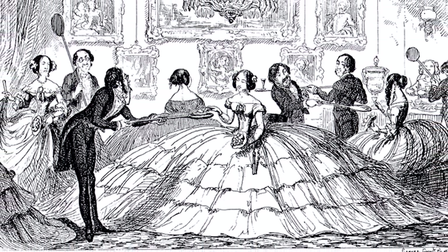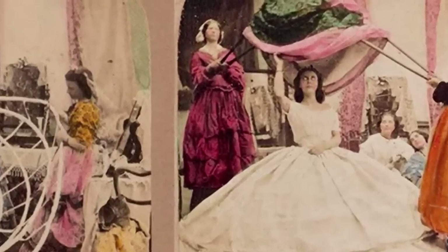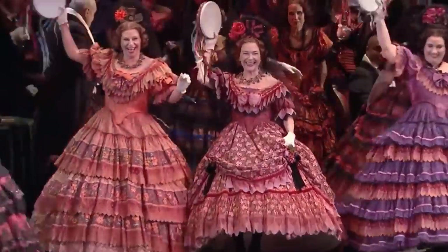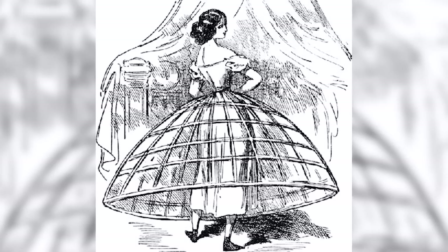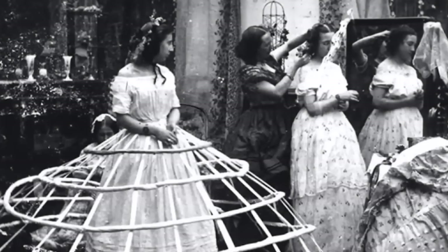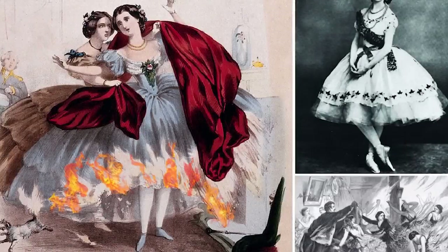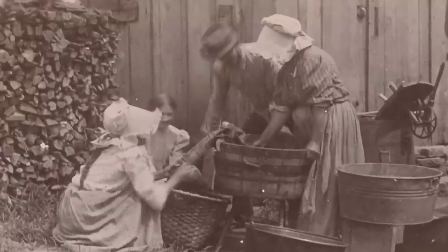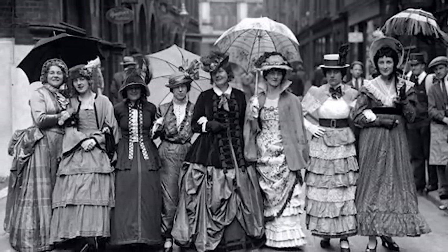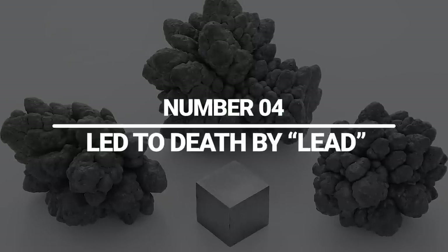As if the corset alone was not enough, it was often paired with a hoop skirt called a crinoline. Women of every class wore crinolines, which were heavy and very difficult to handle — especially for working-class women who spent a lot of time walking up and down stairs. These fluffy skirts put women at risk of tripping and falling down staircases. The Victorian era relied on candles and fireplaces for light, and many women went up in flames because their crinolines caught fire. The New York Times reported that in 1864, 40,000 women died worldwide because of crinoline-related fires.